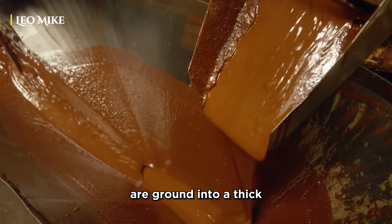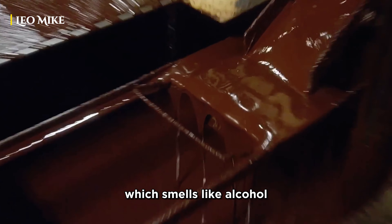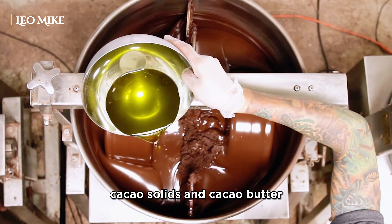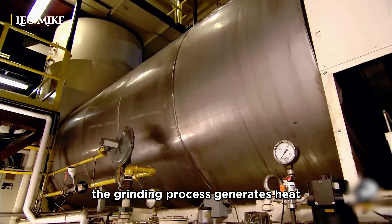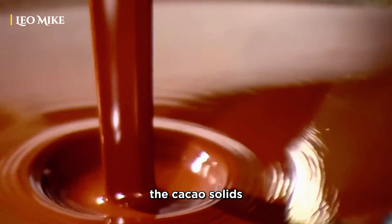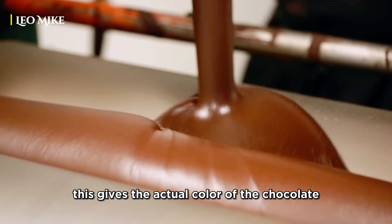The cacao beans are ground into a thick liquid substance known as chocolate liquor, which smells like alcohol. This liquor is essentially a paste of cacao solids and cacao butter. The grinding process generates heat, which causes the cocoa butter to melt and blend with the cacao solids, forming a smooth, thick paste. This gives the actual color of the chocolate.